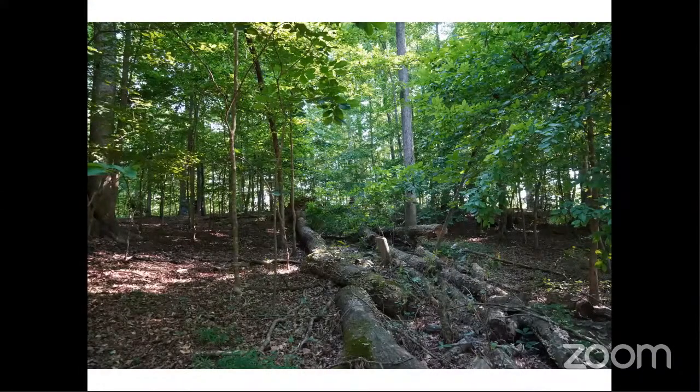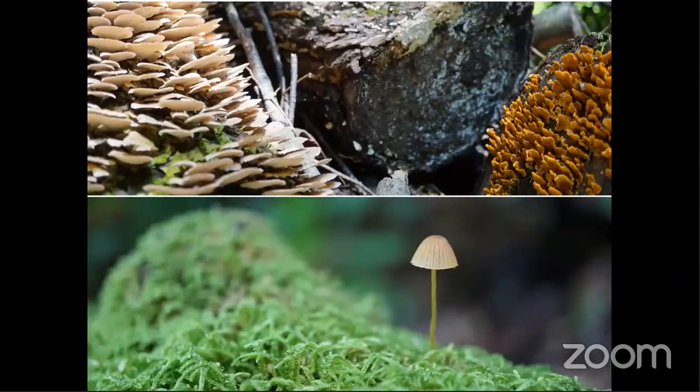Looking at another picture, ask yourself: is this a diverse habitat? Are there levels or does it all look the same? When you leave logs, they create other forms of life like lichen and mushrooms, which attract different species. If they attract squirrels or possums, that in turn might attract red-tailed hawks, vultures, and red-shouldered hawks as well.